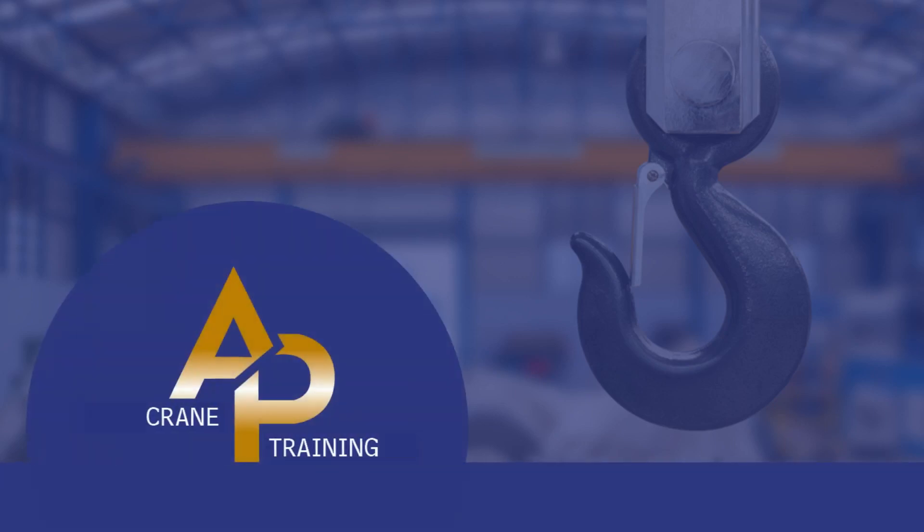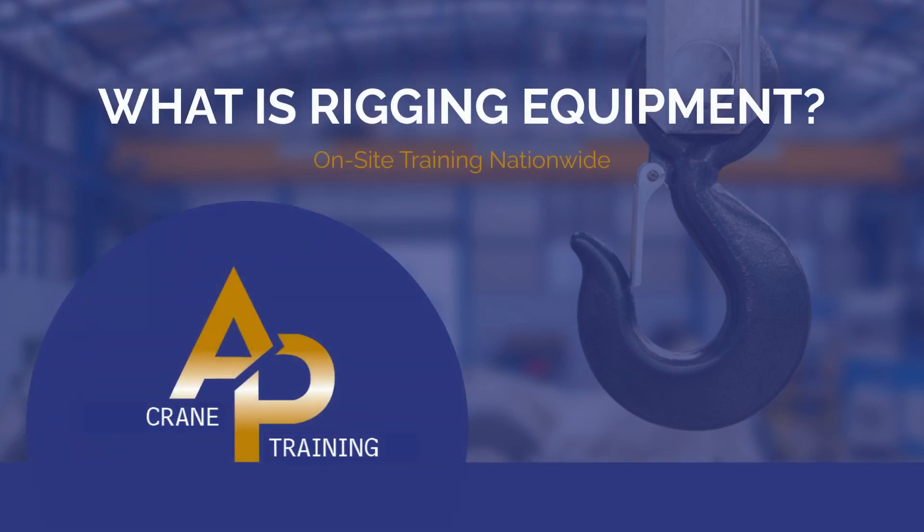Welcome back to AP Crane Training. In the bustling world of construction and industry, the safe movement of heavy loads is paramount. But how do we ensure safety and efficiency in lifting operations?